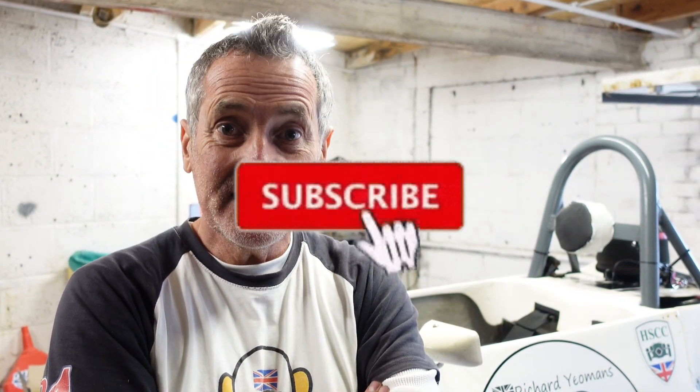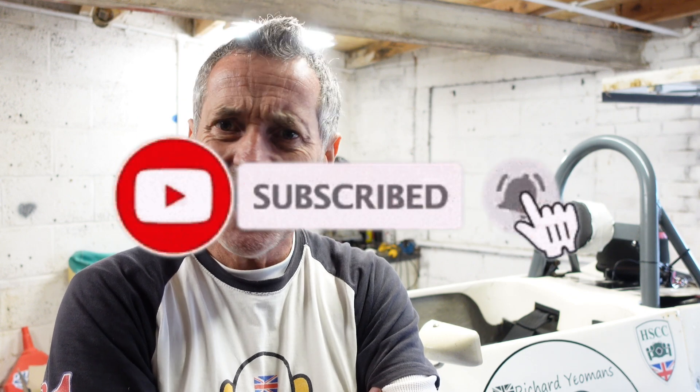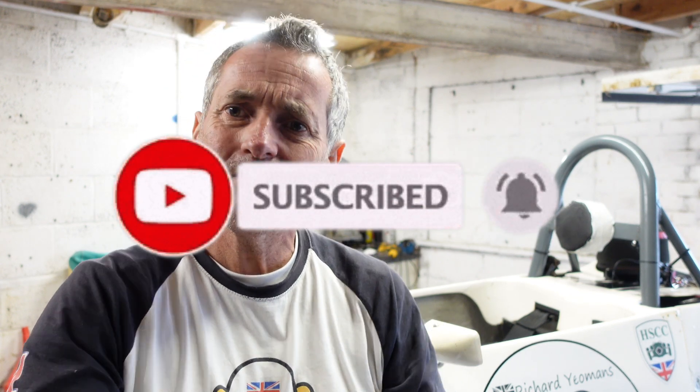That's the end of this short video. Thank you so much for watching. Please remember to subscribe and share, and if you like this video, please let me know.